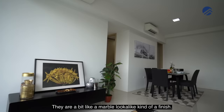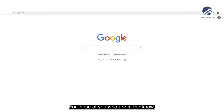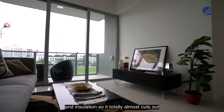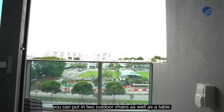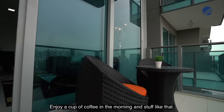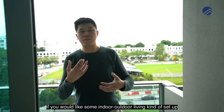The flooring is clad in 80 by 80 tiles with a marble look-alike finish. The balcony doors are done up in a fascia-like system — this type of door has better sound-resistant material and insulation, cutting out most road noise. On the balcony, you can fit 2 outdoor chairs and a table to enjoy a morning coffee. It's a very useful balcony if you like an indoor-outdoor living setup.